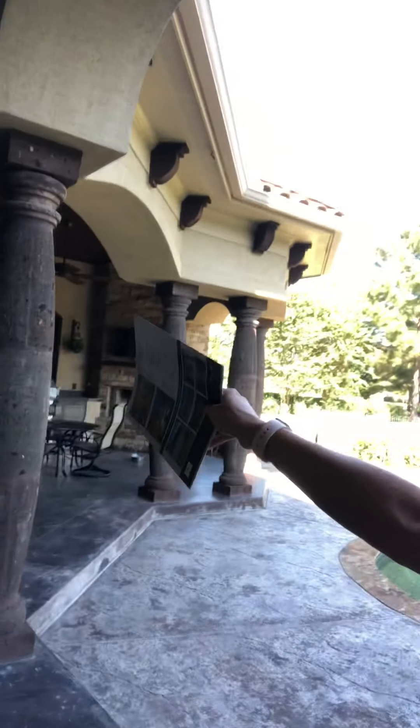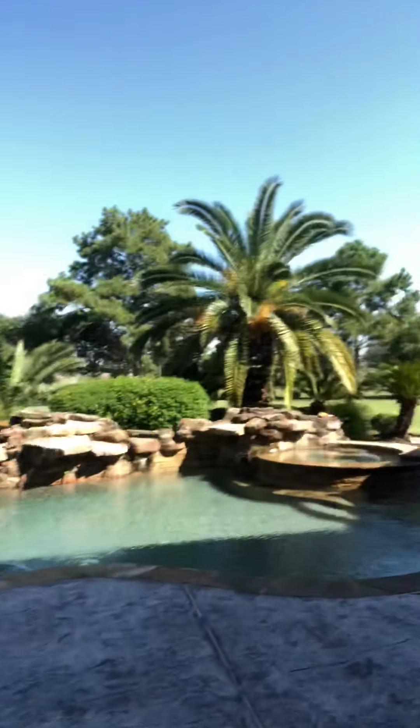Through those doors is a bar for entertaining. I think that is just an amazing feature of the home. But I just want to show you, just to give you an idea of how much yard is left over. And this is just one side of the house. Look at that — I mean, insane.